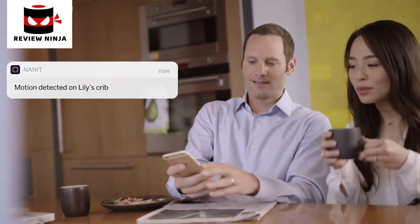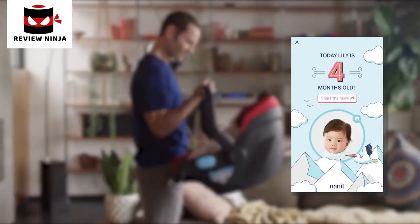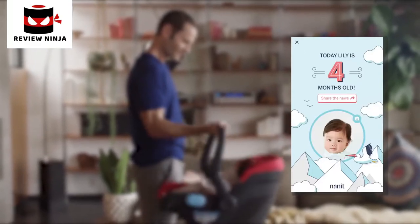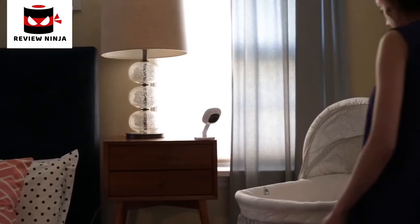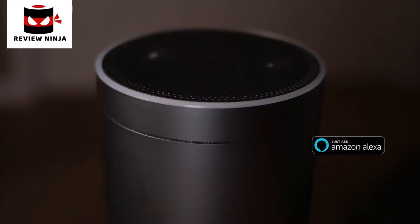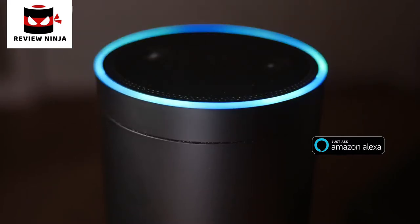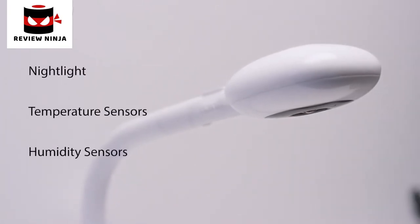Real-time motion and sound notifications keep you in the know even when you're using other apps. Nanit automatically captures special moments with fun, shareable milestones so you can celebrate big days and everyday achievements. Take Nanit anywhere — from the bassinet to grandma's house — with the optional multi-stand. With Amazon Alexa, you can get the story of your baby's sleep just by asking.